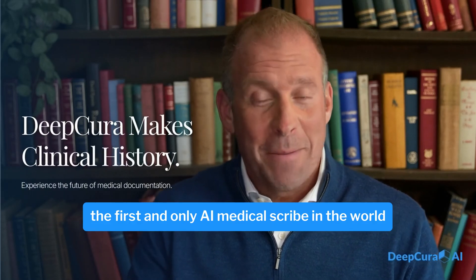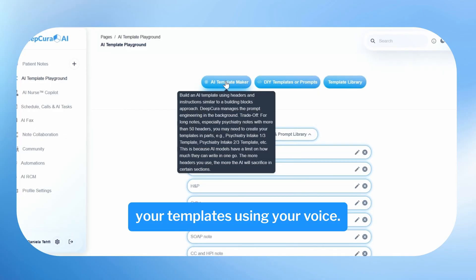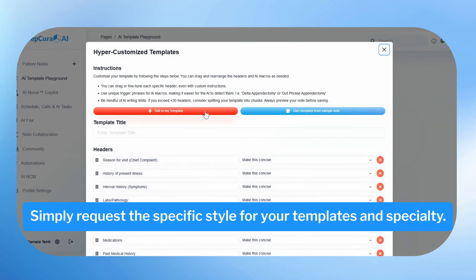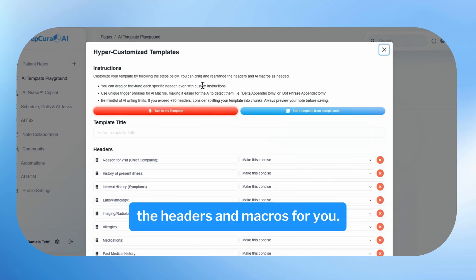Deepcura makes clinical history as the first and only AI medical scribe in the world that allows you to edit and hyper-customize your templates using your voice. Simply request the specific style for your templates and specialty you would like to generate, and Deepcura will automatically populate the headers and macros for you.